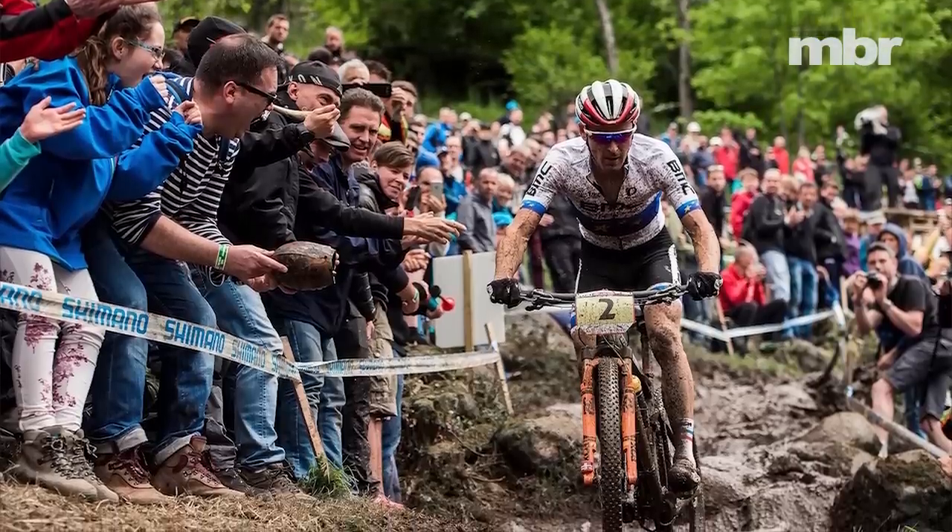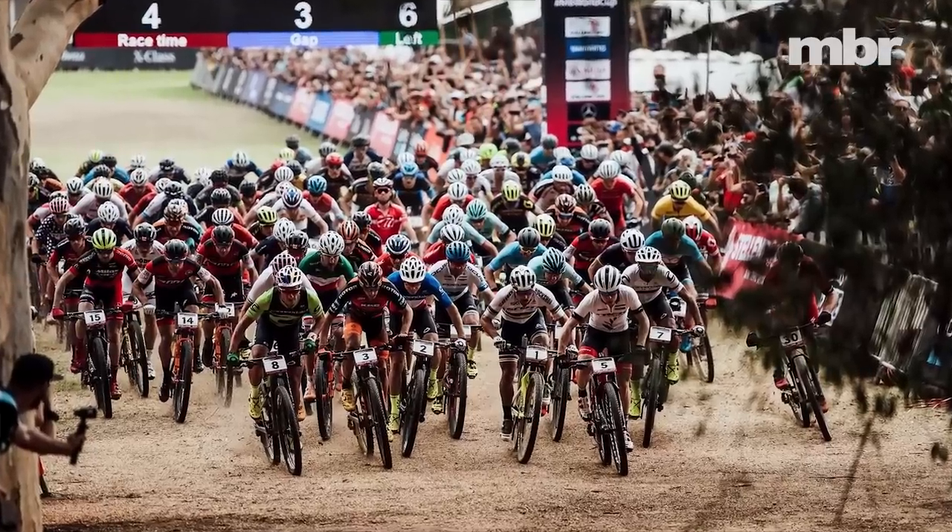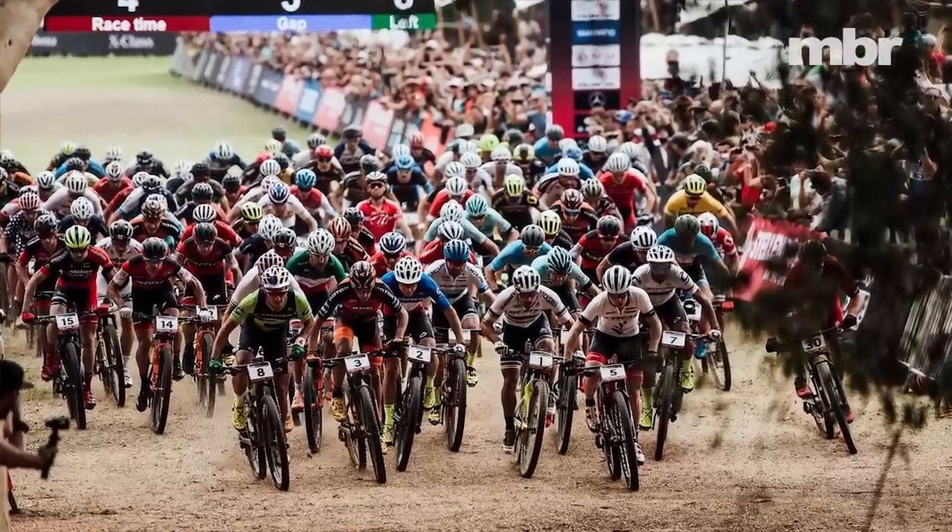Cross-country racing is huge. The 2018 XCO World Cup saw massive crowds and viewing figures that eclipsed even downhill. But even if you're not an aficionado of the pure physicality of cross-country racing, that doesn't mean you can't benefit from the latest tech, because an increasing number of brands are producing pumped-up cross-country racers that double as short-travel trail slayers.